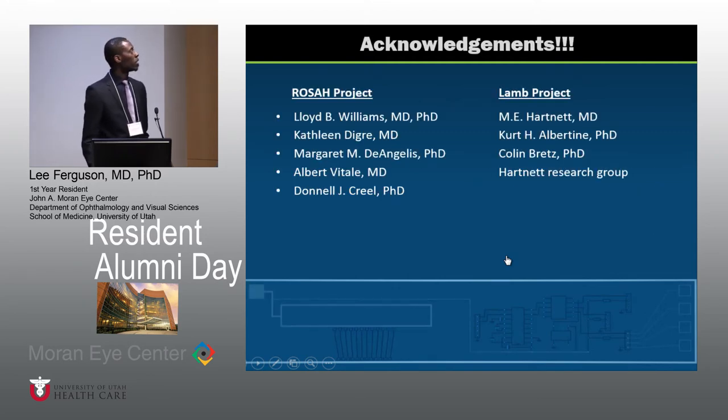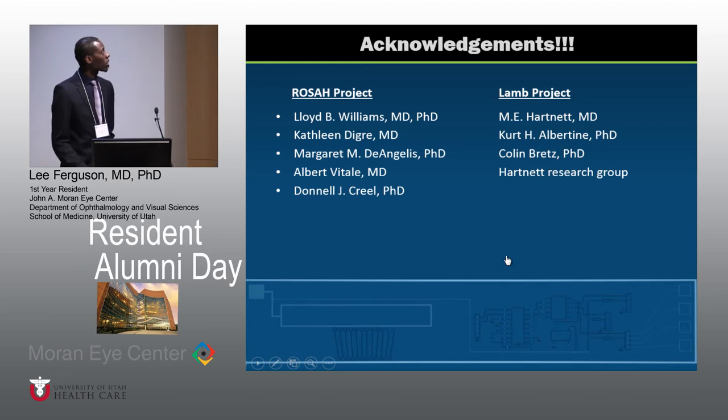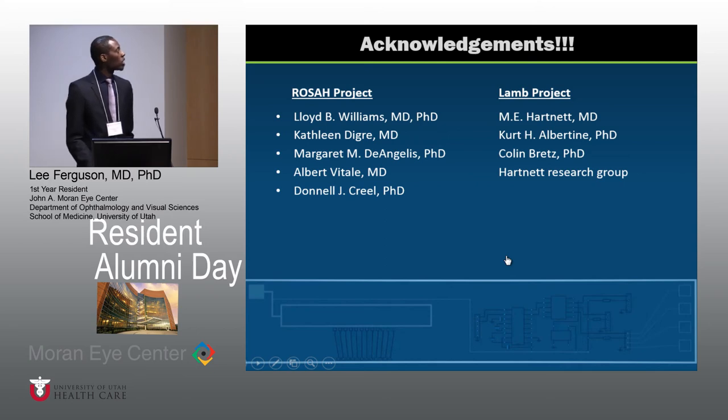That's pretty much it for my two topics. I want to thank the people involved with the ROSA project — Dr. Williams and Dr. Degree — as well as the individuals involved with the lamb project: Dr. Hartnett, Dr. Albertine, and the rest of the Hartnett lab. Thank you.